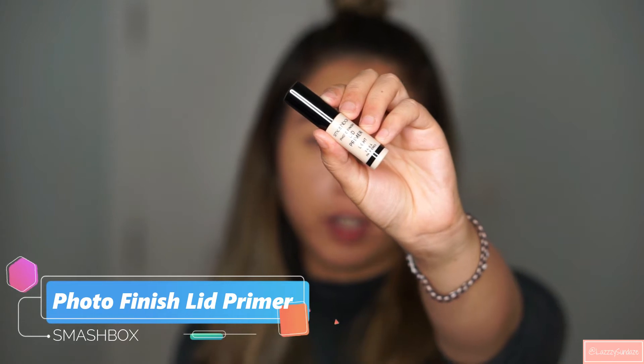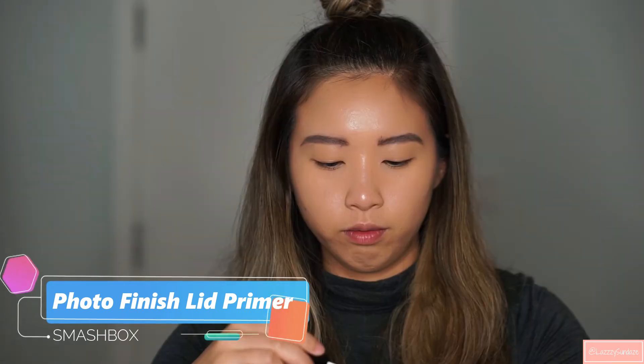Next I'm going to use the Smashbox Photo Finish Lid Primer Light. I'm just going to prime my eyes first with this before I apply any eyeshadow.